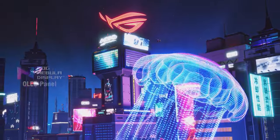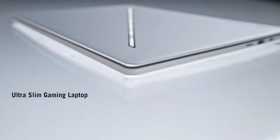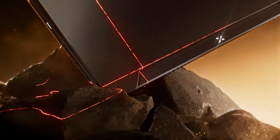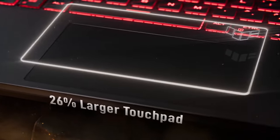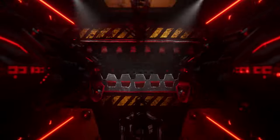Gamers who want the latest titles or plan on multitasking heavily might want to consider a RAM upgrade. Number four: Asus TUF Gaming A15. The Asus TUF Gaming A15 2023 is the king of budget-friendly power, rocking the latest AMD Ryzen 7 7735HS processor and a next-gen NVIDIA GeForce RTX 4060 GPU.